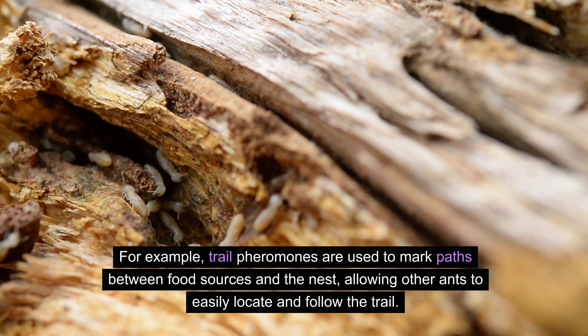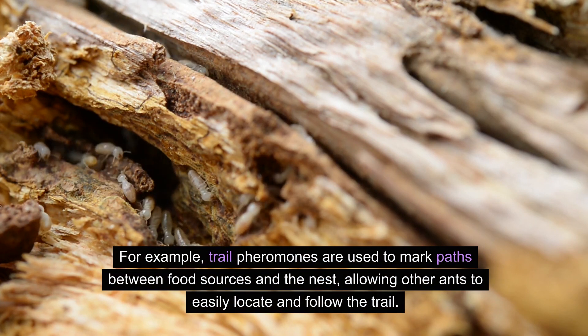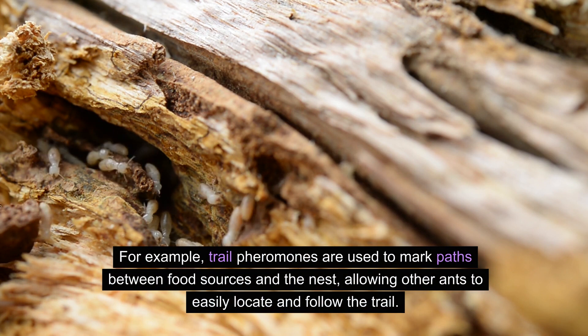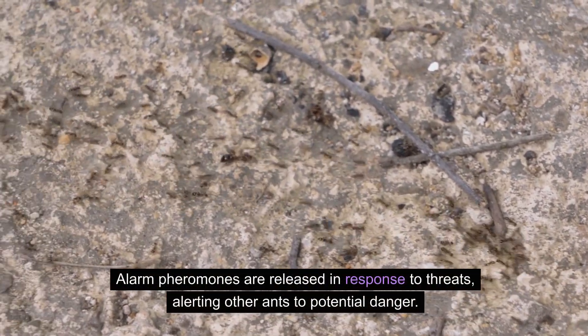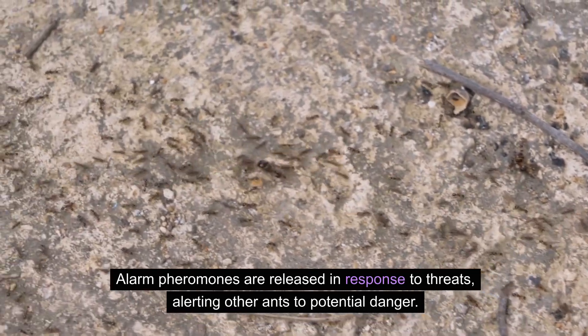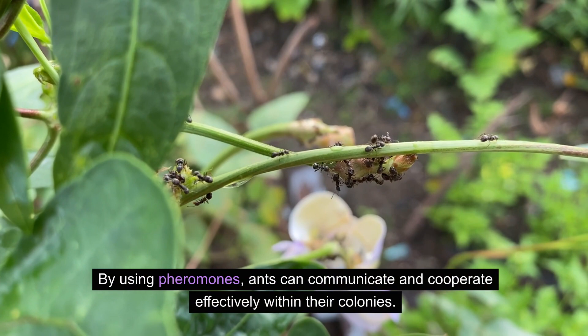Different pheromones serve different purposes. For example, trail pheromones are used to mark paths between food sources and the nest, allowing other ants to easily locate and follow the trail. Alarm pheromones are released in response to threats, alerting other ants to potential danger. By using pheromones, ants can communicate and cooperate effectively within their colonies.